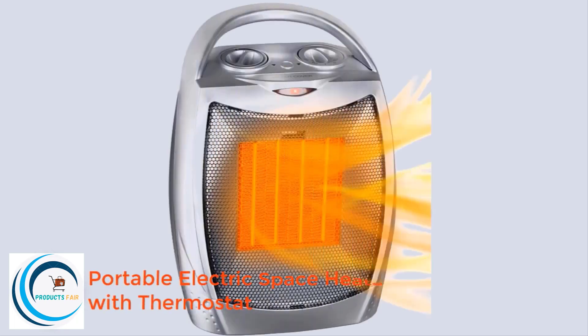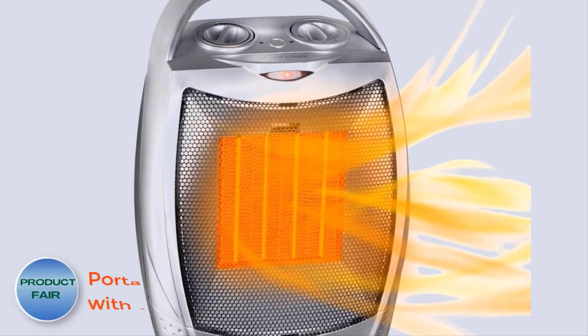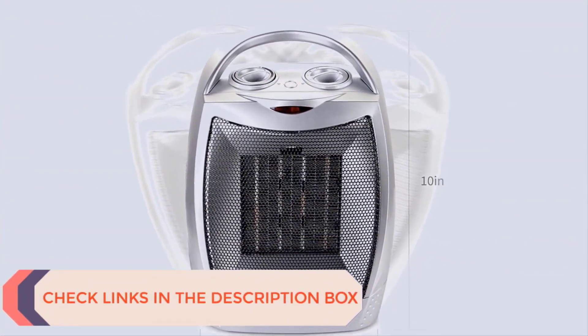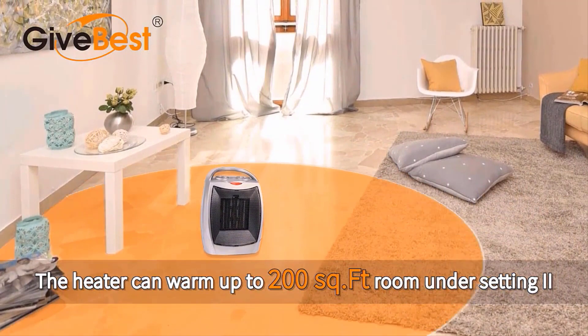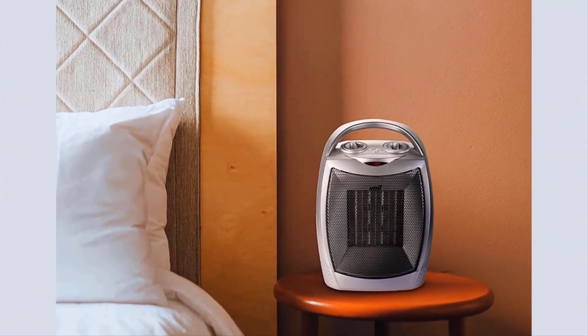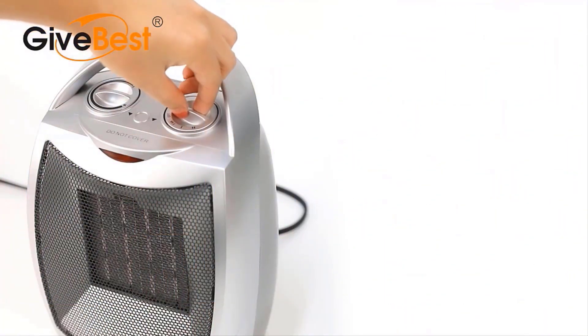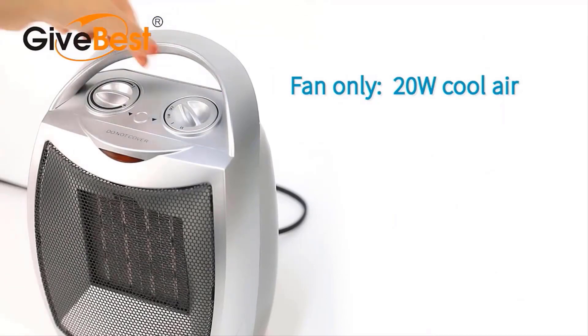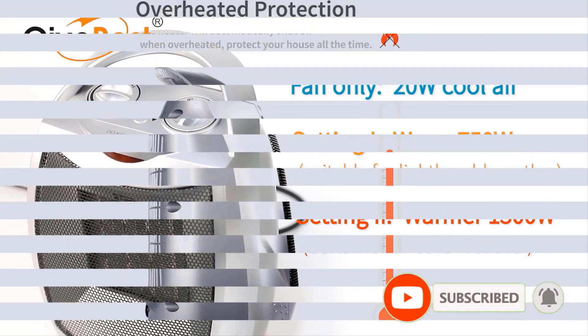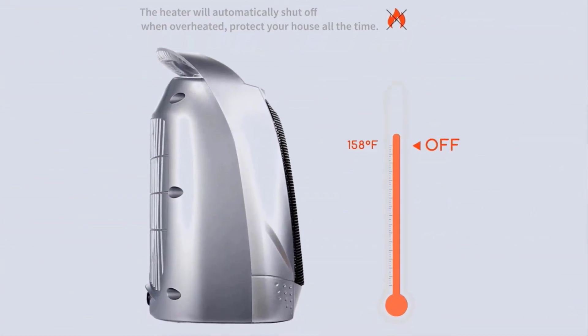Number 1: Portable Electric Space Heater with Thermostat. This ceramic heater provides two heat levels — 1500W or 750W — and one cool air fan, so you can use it both for winter and summer. Thermostat control will turn the heater off when it reaches a preset temperature and turn it back on when the temperature dips below the thermostat setting. Made of flame retardant material, its automatic safety shutoff system will shut the heater off when it overheats. The noise this ceramic heater makes is lower than 45 decibels — quiet enough.